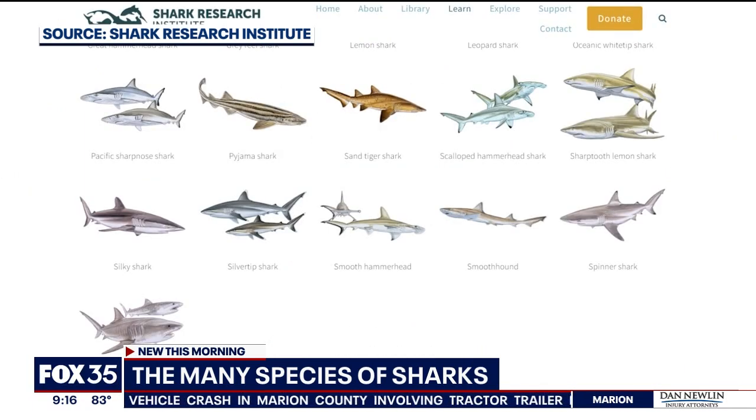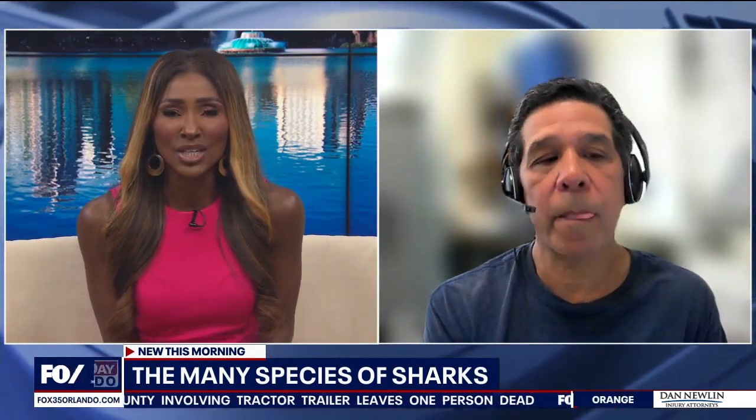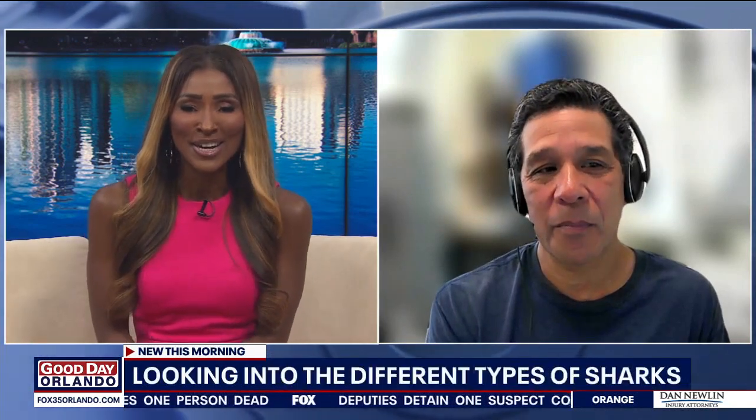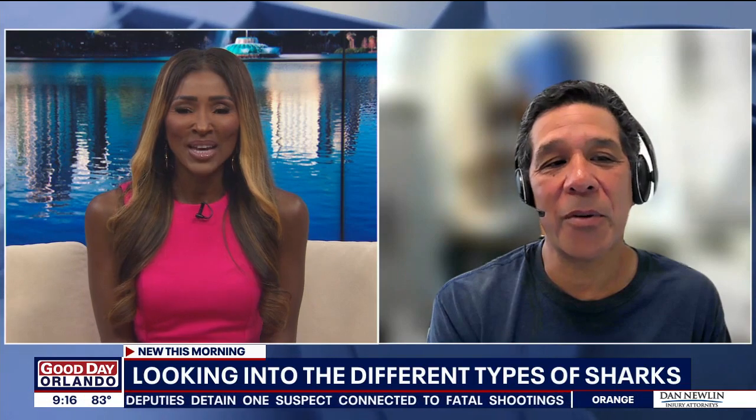So let's bring in our shark expert, Jim Geschlinger. He's a professor of biology and a shark endocrinologist at the University of North Florida. Good morning, it's good to see you this morning. How are you? Morning. I am good, thank you.